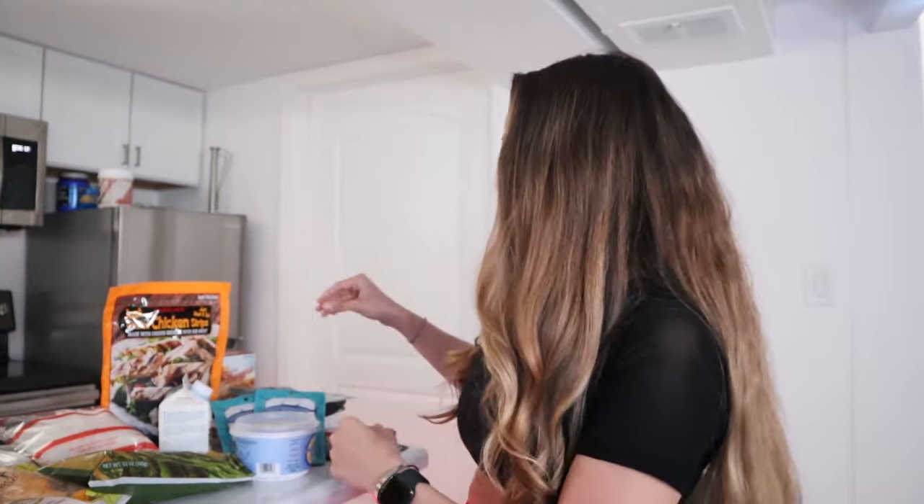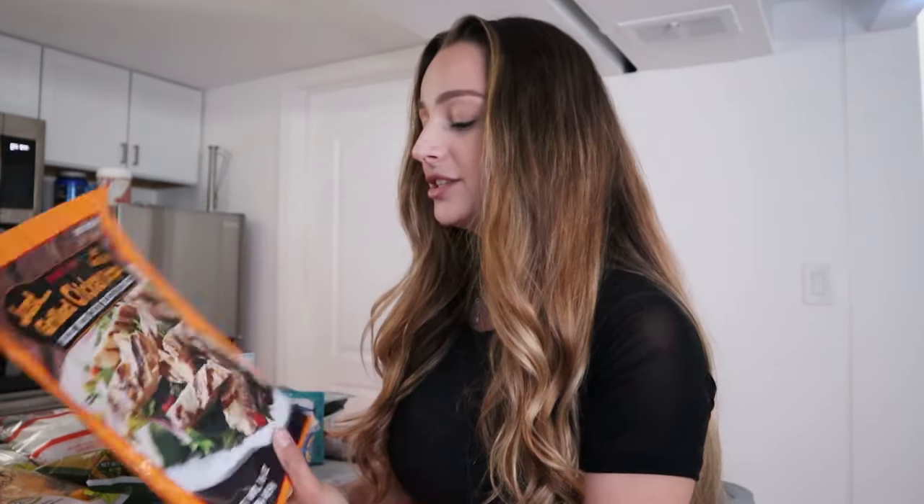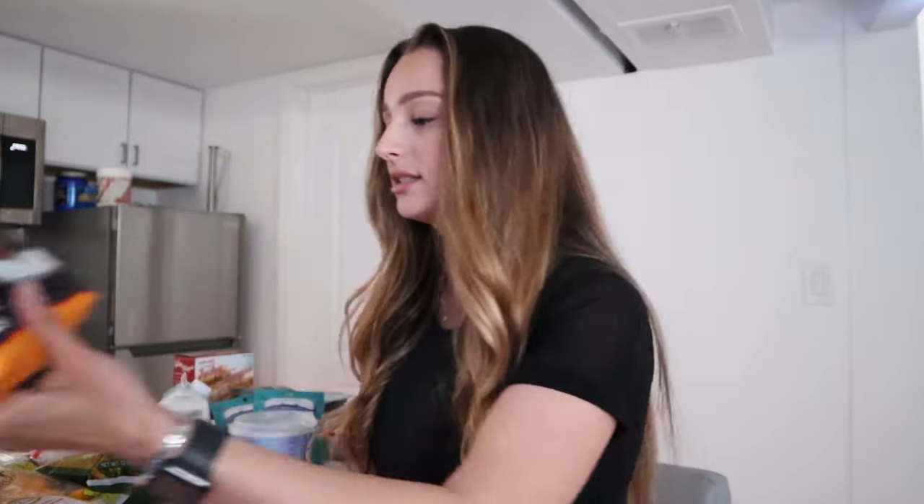First I'm going to show you guys my protein sources. I like to get these frozen chicken strips — they're already cooked, all you got to do is heat them and eat them. This is really great when I am in a rush or don't have time to cook but need to get my protein in. I like to toss them on salads with my rice and veggies.